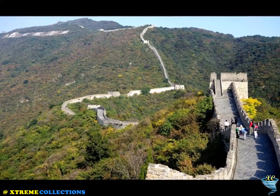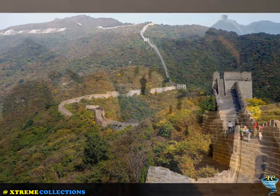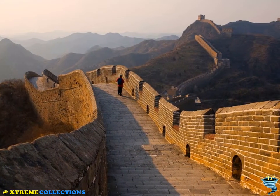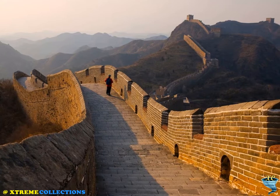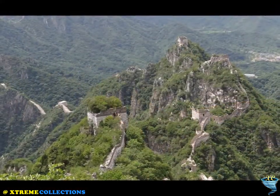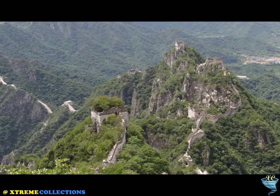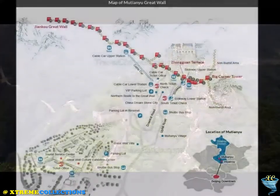The Mutianyu section of the Great Wall is connected with Jiankou in the west and Lianhuachi in the east. As one of the best preserved parts of the Great Wall, the Mutianyu section used to serve as the northern barrier defending the capital and the imperial tombs.